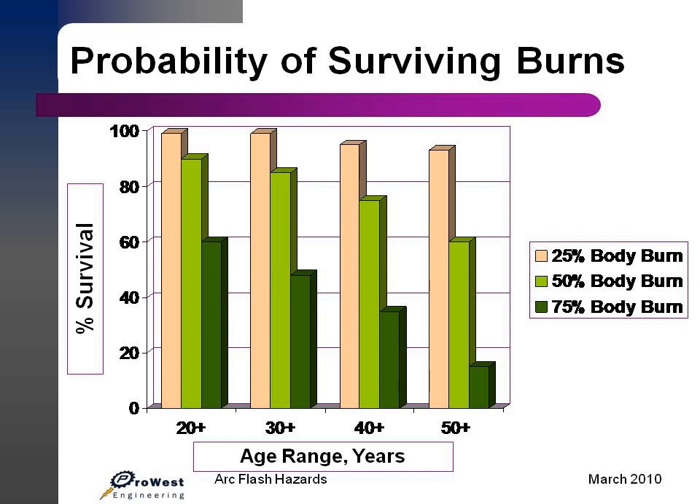The probability of surviving these burns varies with the age of the worker. Exposure to these extreme temperatures both burns the skin directly and causes any flammable clothing, including underwear, and PPE to ignite, which significantly adds to the burn injury. According to statistics from the American Burn Association, the probability of surviving decreases for older workers.